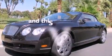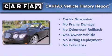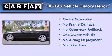This vehicle has fewer than 15,000 miles on the odometer. This Bentley has had only one owner, and it qualifies for the Carfax buyback guarantee.